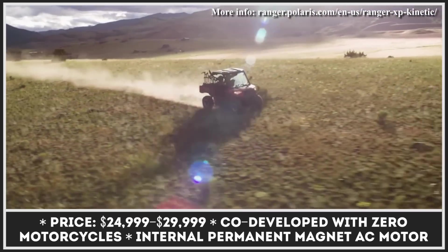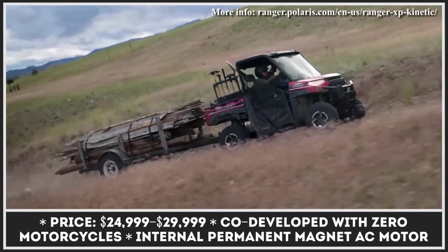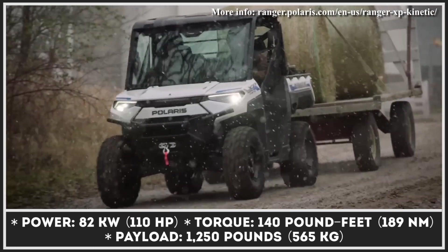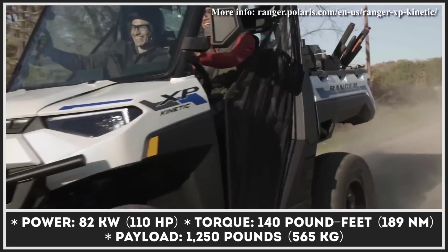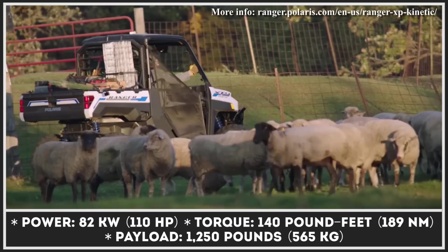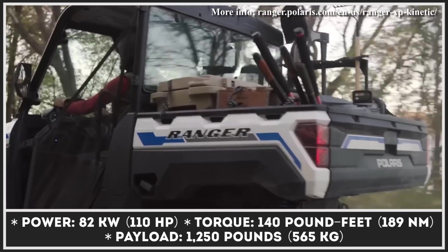With such powertrain specifications, the Ranger XP Kinetic managed to earn the title of the most capable side-by-side model in the manufacturer's lineup. Besides generating so much power, this UTV model is also good for carrying payloads of up to 1,250 lb and has 2,500 lb towing capabilities.